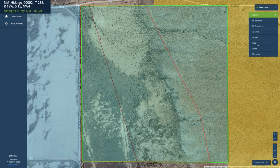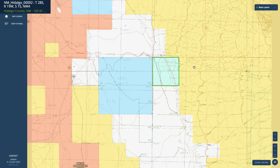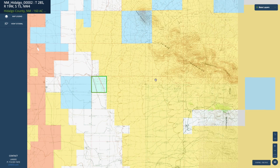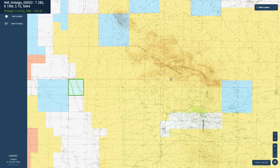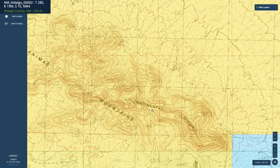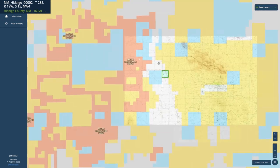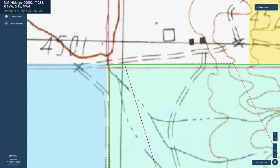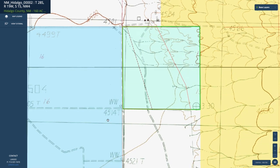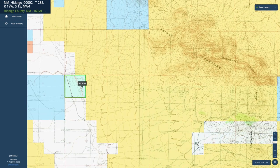Looking at the topographic layer, the property slopes uphill along the easterly portion and goes up into the mountains — all BLM land. Right here you have the continental divide and these are the Animus Mountains. The peak elevation in the Animus Mountains is about 6,000 feet, and the property sits at around 4,500 feet, giving you roughly a 1,500 foot elevation change.